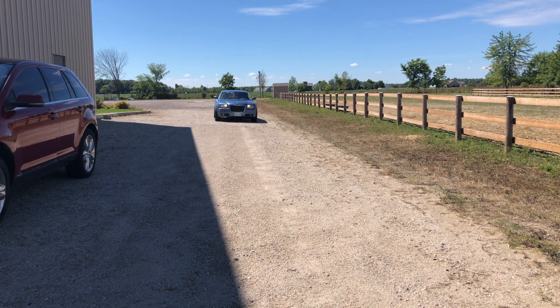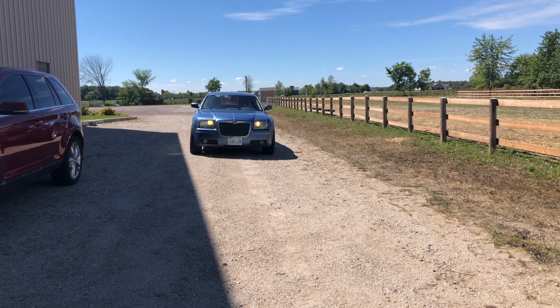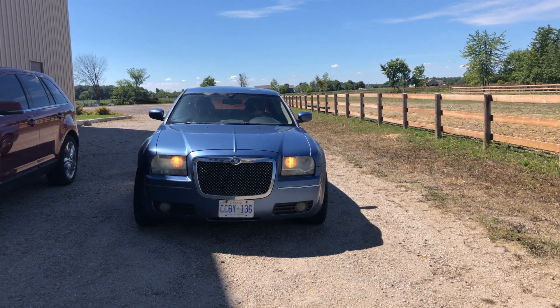Drivers are permitted to park their cars in the designated parking spots on either side of the arena. However, we ask that you leave the closest spots for riders that have poor mobility.